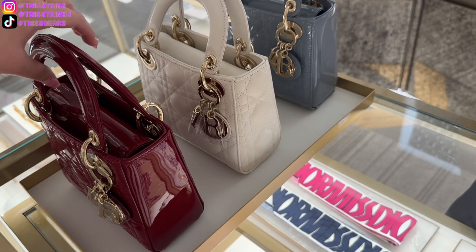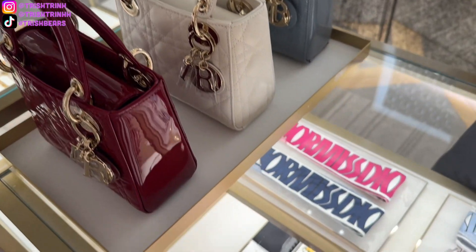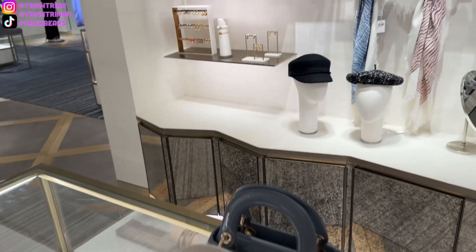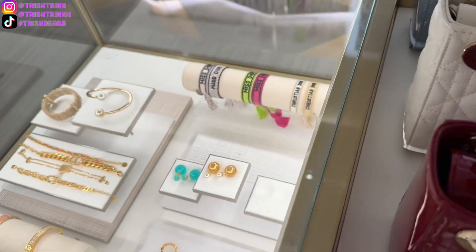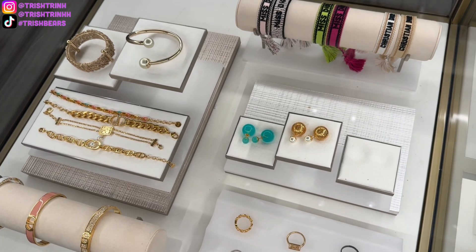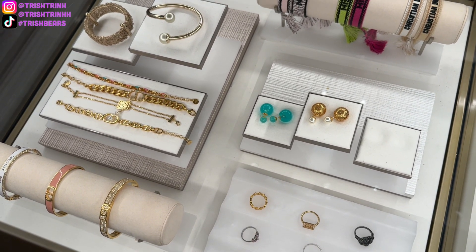We also have some more Lady Diors — there's a red and a blue patent, which I think is so beautiful. Then there are some Miss Dior Mitza scarves from the Dior AW collection, and some beret hats, scarves, fashion jewelry including friendship bracelets, chain bracelets, earrings, tribal pieces, and rings — very beautiful.